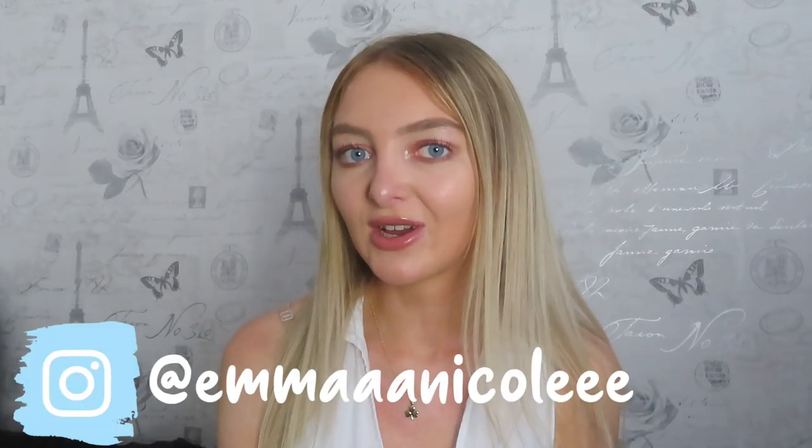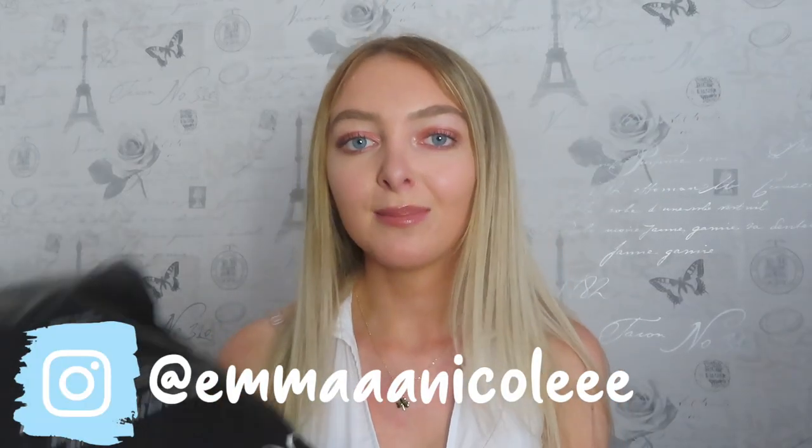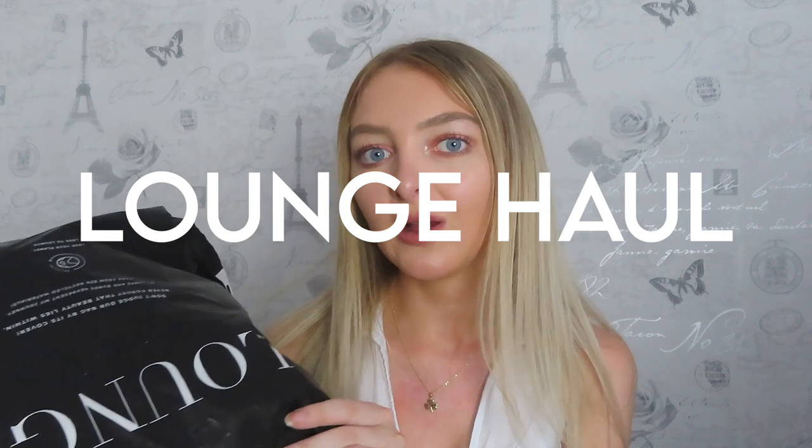Hi everyone, it's Emma, welcome back to my channel. Today I'm going to be doing a big Lounge underwear summer try-on haul. This is actually my third time working with Lounge on a video, and I still remember when that was just a dream of mine. So thank you so much again to Lounge for sending me these items and for working with me, and of course thank you to you guys for watching.